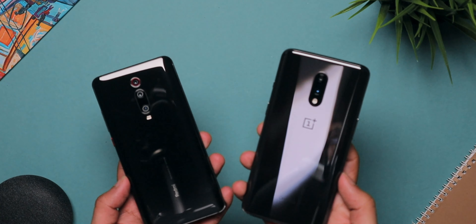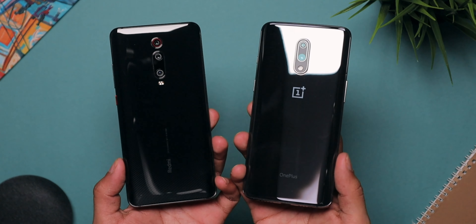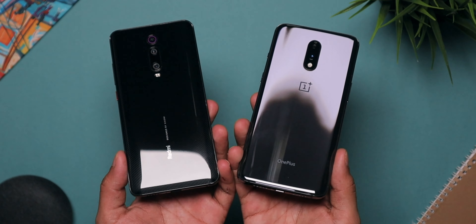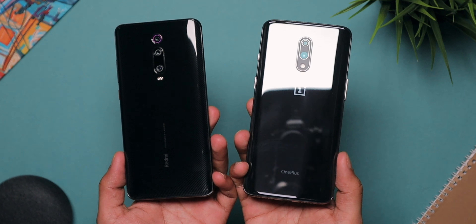Hey guys, Harsh here and welcome back to Technoloop. If you are looking to buy a smartphone in the 25 to 35,000 rupees price category, then you are very lucky because there are some awesome phones in that price bracket right now. Exhibit A is the Redmi K20 Pro and Exhibit B is the OnePlus 7. Both of these phones are very good for the price point and that creates a very big confusion for a lot of you guys. Today in this video, I'm going to try to clear that confusion and tell you which phone is good for which type of consumer, so you can go ahead and buy that specific phone.